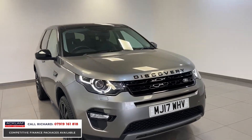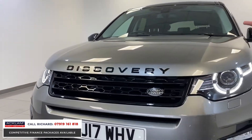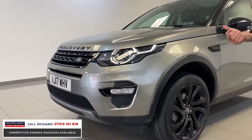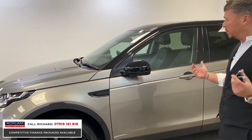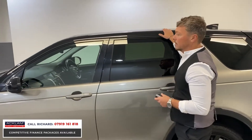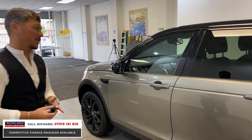It's only done 34,000 miles, one owner, and it's got a full Land Rover history. With the black styling package, you've got a gloss black grille, gloss black badges, signature headlights with Xenon headlights, and 20-inch gloss black alloy wheels. The car is in fabulous condition — no marks, no dents, no scratches. It's beautiful, with gloss black mirror caps and an ebony roof with panoramic roof, plus privacy glass to the rear.